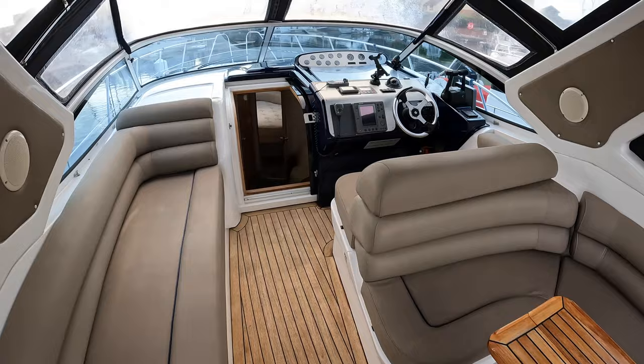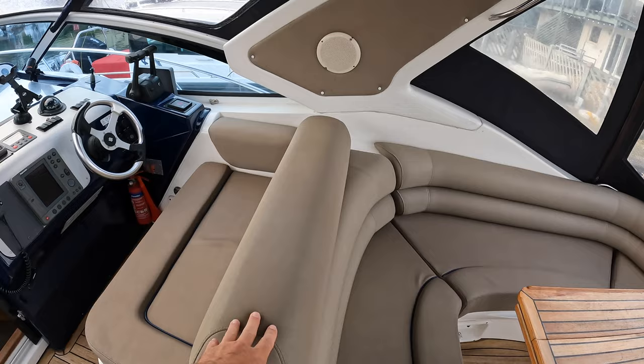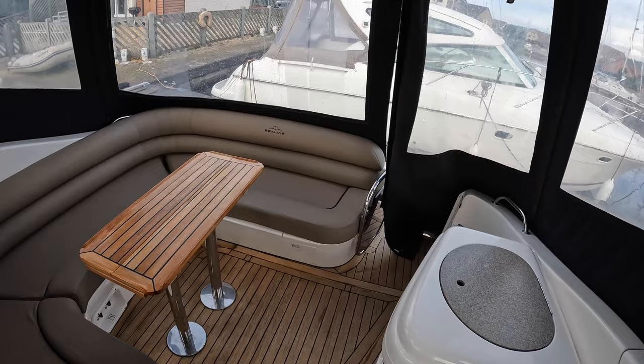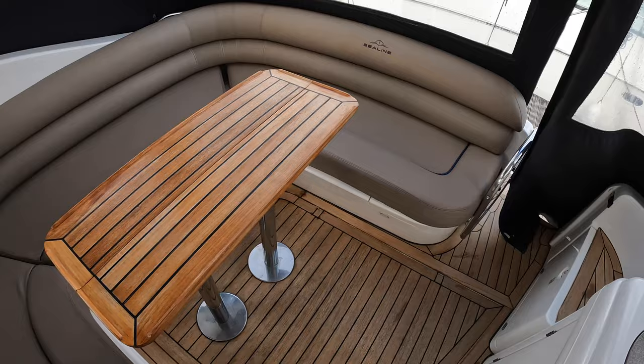Stepping into the cockpit, you can see all of the upholstery has been reupholstered in Silvertex upholstery — a sort of chocolatey light brown — and it looks very smart, going nicely with the teak. Just like the bathing platform, the teak in here is original but presented really nicely. There are no wear patches, no areas where it's thinning — it just looks really nice.